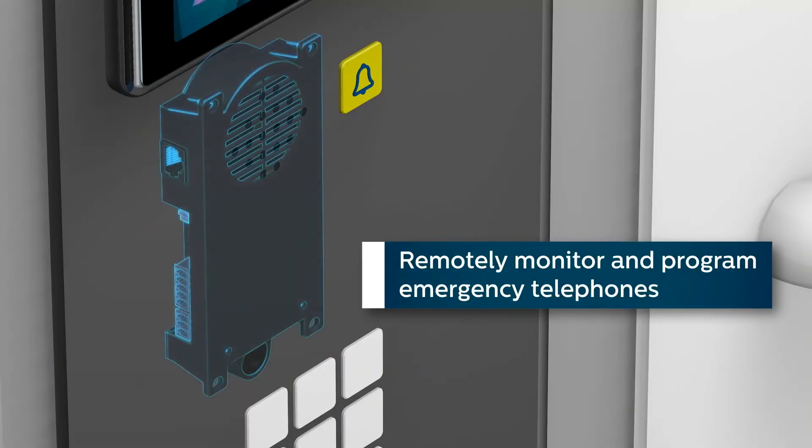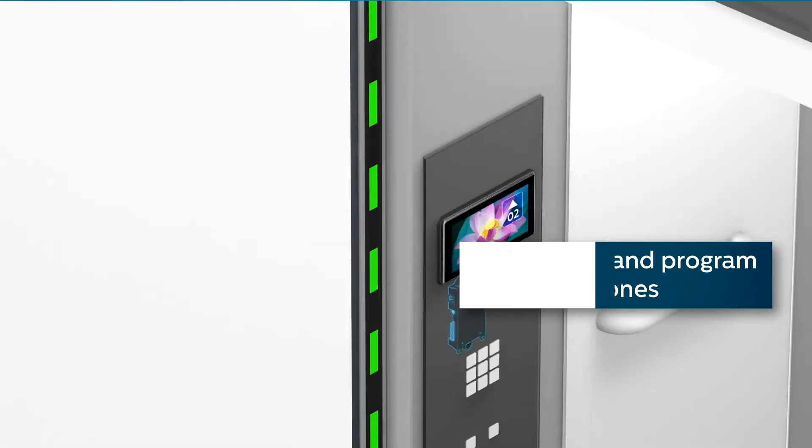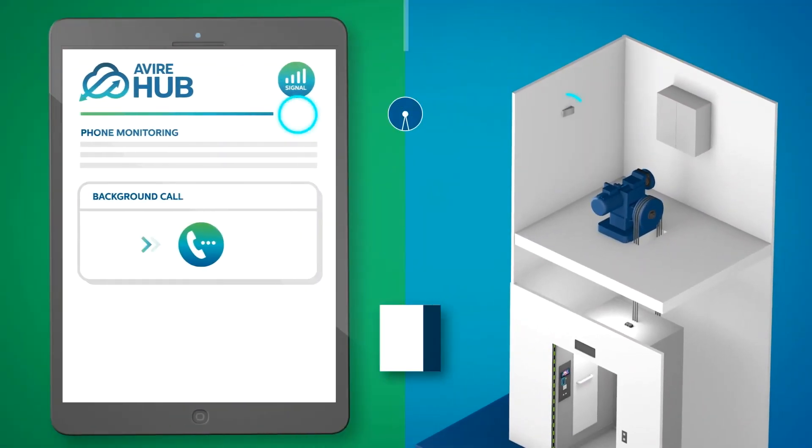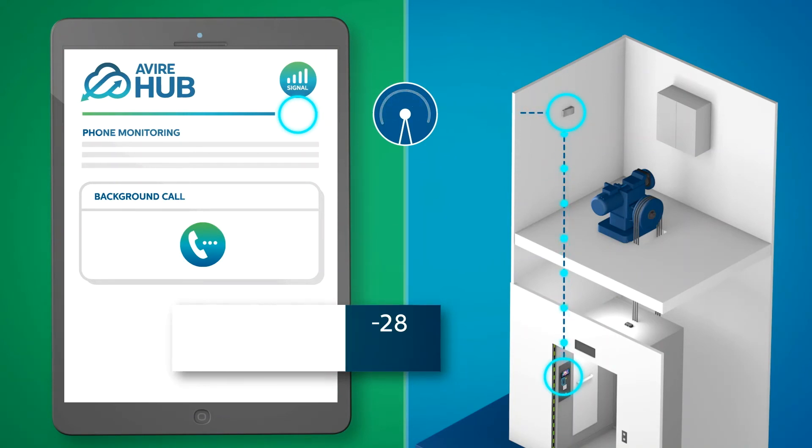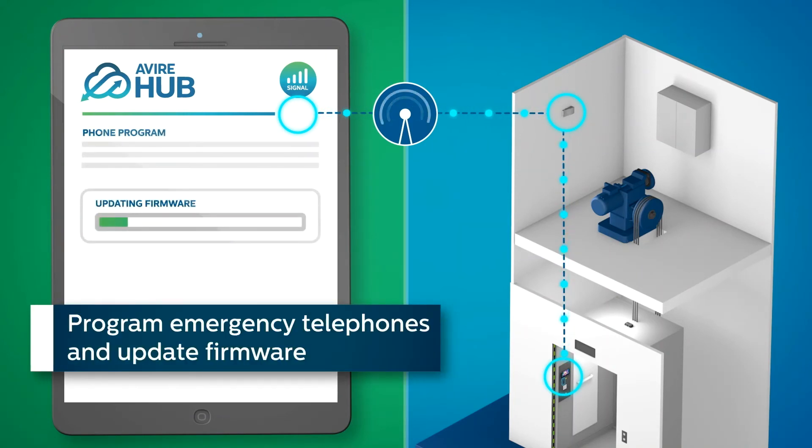Remotely monitor and program emergency telephones. Monitoring to ensure EN8128 compliance. Program emergency telephones and update firmware.